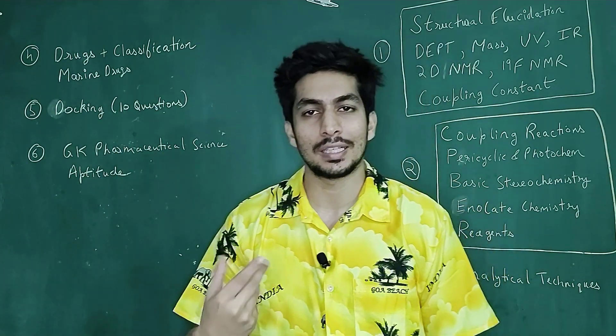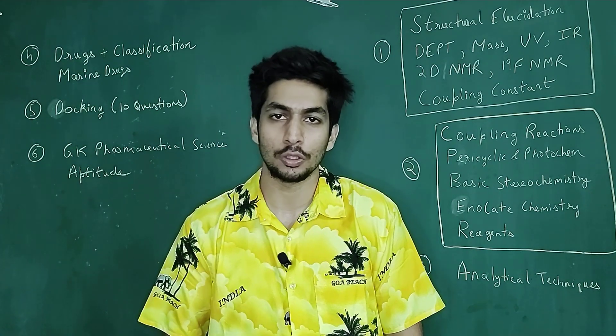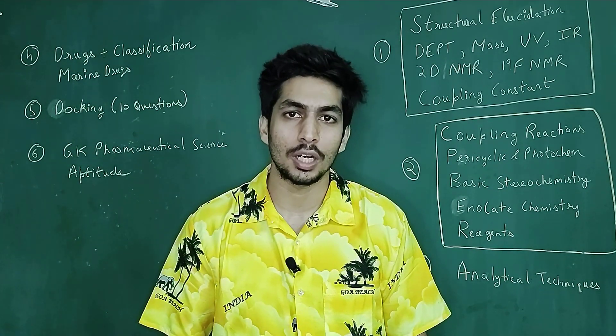So it becomes a little difficult for chemistry students to answer those kinds of questions, and even to prepare for those kinds of questions.